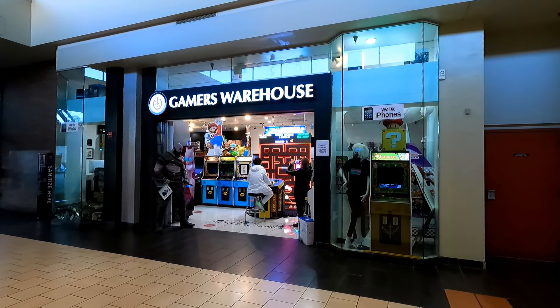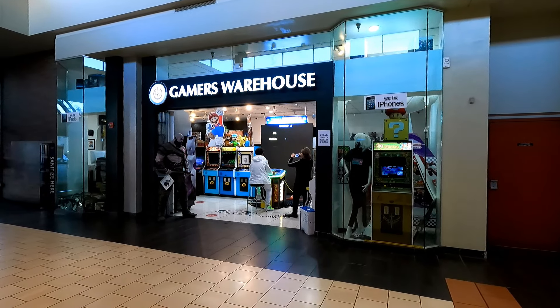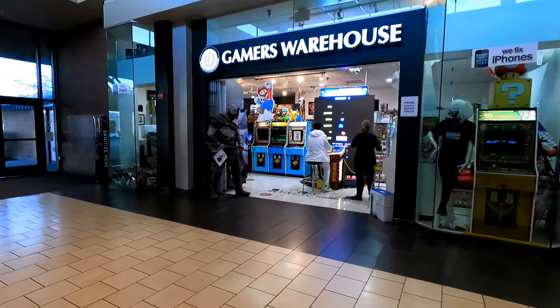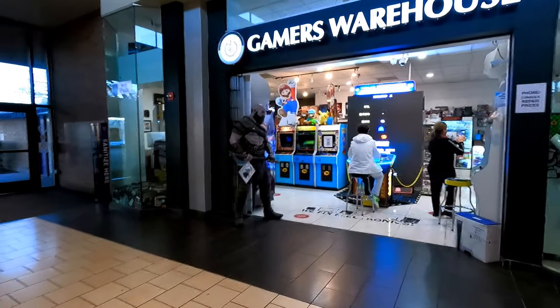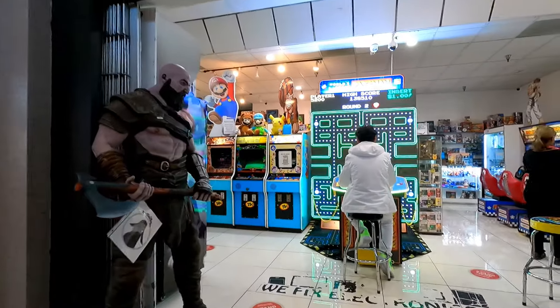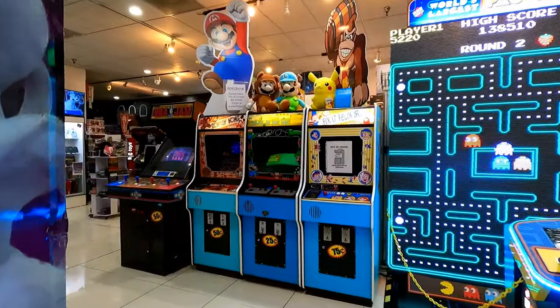Not too far from that Sears is a store called Gamer's Warehouse and this might be my favorite place in this mall. It looks really great from the front with the big Kratos statue and arcade games right there at the front. But once you start poking around in here you find out this place is actually kind of amazing.